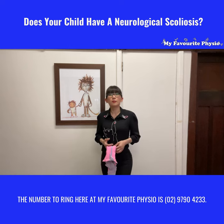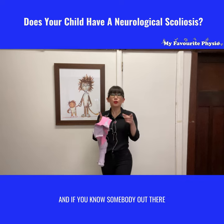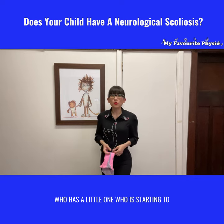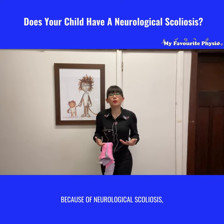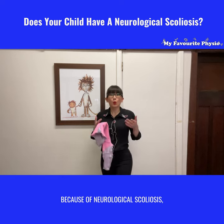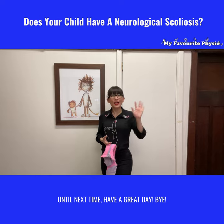The number to ring here at My Favorite Physio is 02 9790 4233. And if you know somebody whose little one is starting to look a little twisted in their spine because of neurological scoliosis, why don't you like and share this video with them? Until next time, have a great day. Bye!